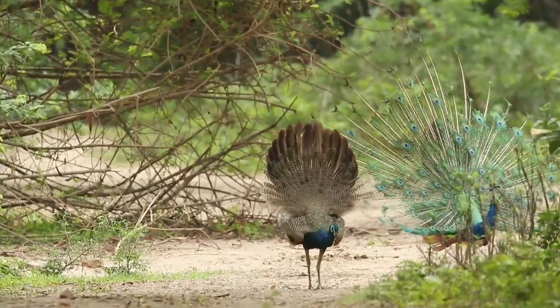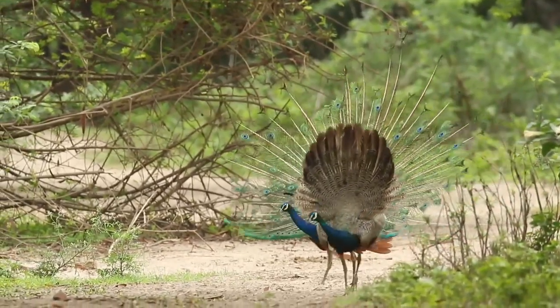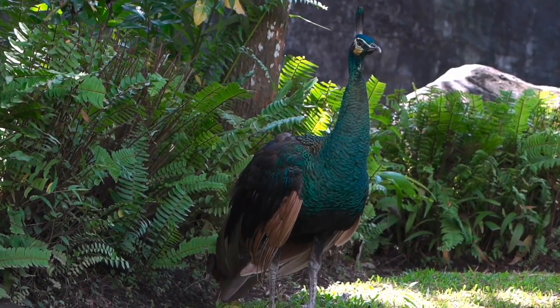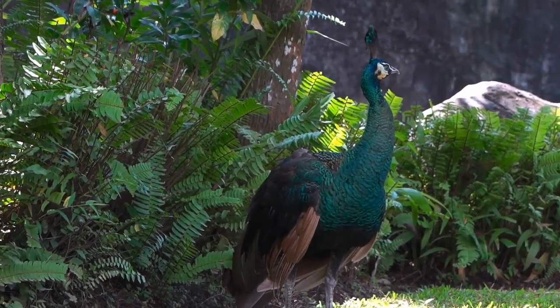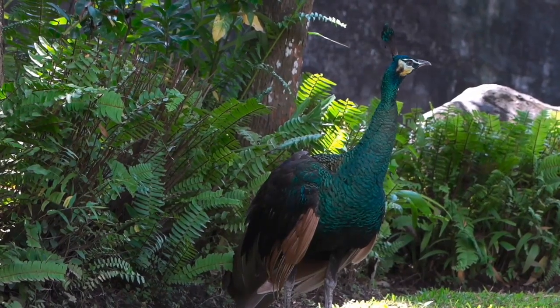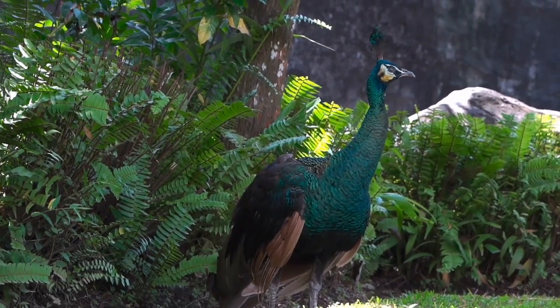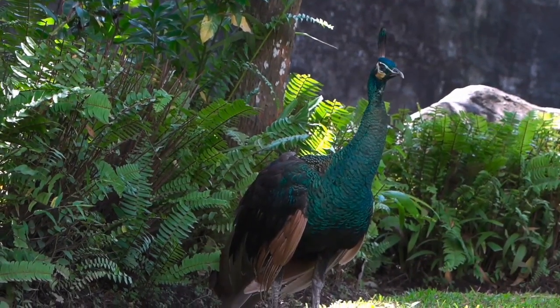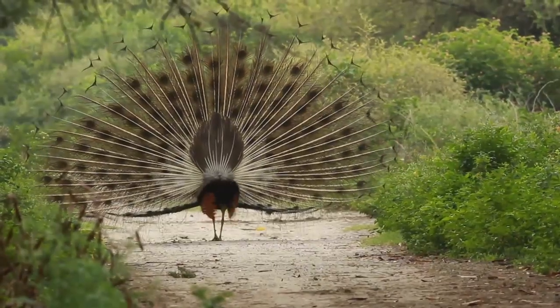Peafowl is the correct term for what most people would call a peacock, including both males and females. Only the male is technically called a peacock, while the females are called peahens. Peacocks and peahens can easily be identified as male or female based on their physical appearance — peahens look somewhat plain compared to their male counterparts.